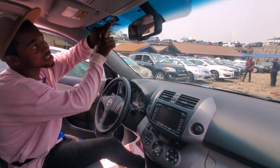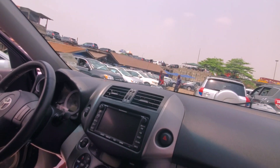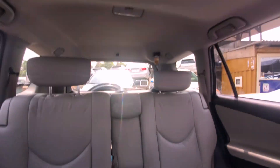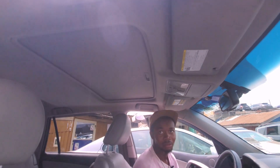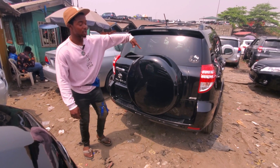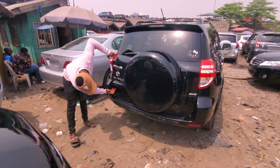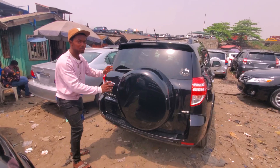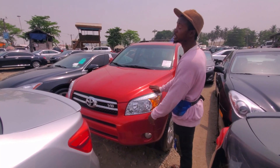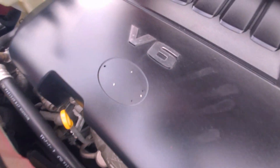This is full option — it has a sensor and a back camera, reverse camera, and Bluetooth. It's a 2010 RAV4 with sunroof. Toyota RAV4 2010 model has four-wheel drive, reverse camera, first body, going for 6.8 million Naira.